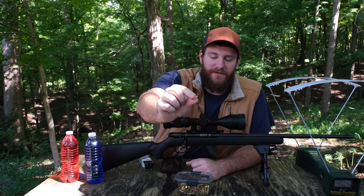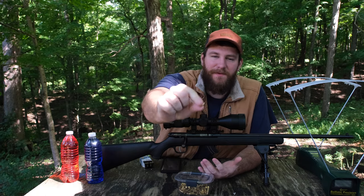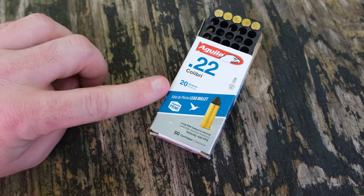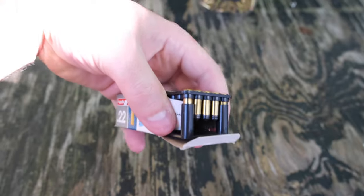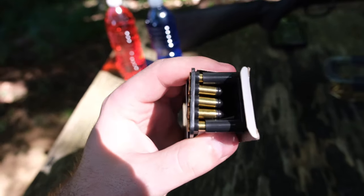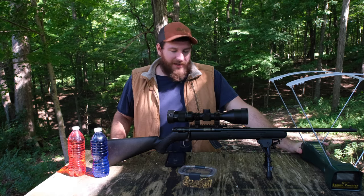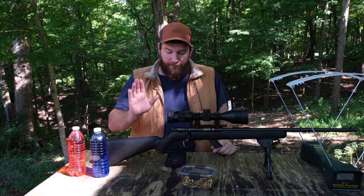I've used these in a couple of videos before and I think it's time to make a dedicated video because they're so interesting — it's stupid, I don't even see the point. Here's an up close look at the box: 22 Colibri, 20 grain, 420 feet per second. They look weird, like pellets in the end of 22 LR casings. First we'll start by running it through the chronograph. I have no clue what to expect — I'm going to assume 300-something feet per second, maybe even slower.